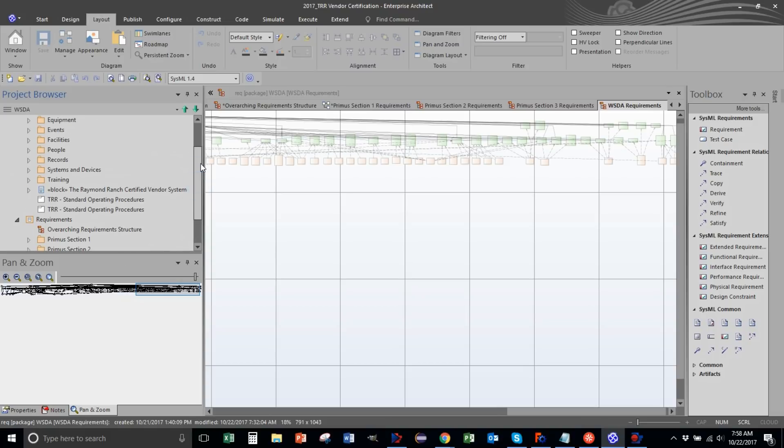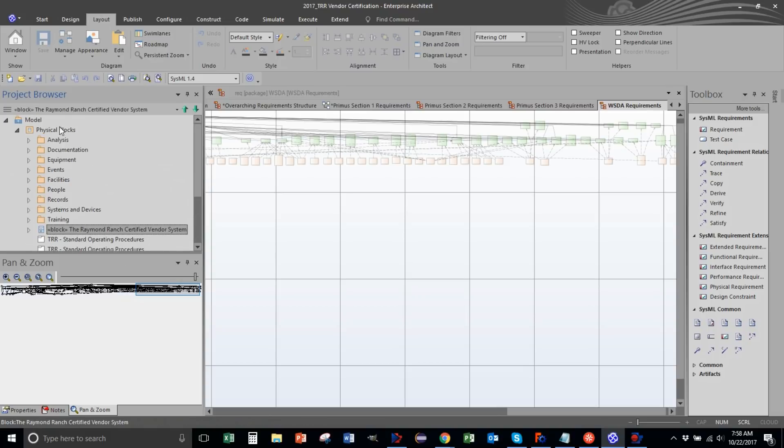After all this work, you want to figure out all the things you actually need to build in the physical world - I call these 'physical blocks,' basically a to-do list. When you go through and put this all in place you start seeing a pattern: you're going to need to do a bunch of analysis, you'll need a ton of documentation, equipment, events you have to do, facilities you have to have, and people with certain requirements.